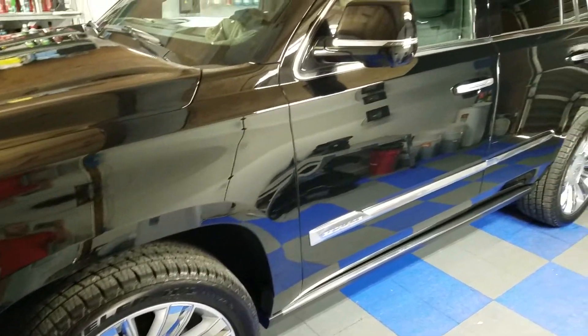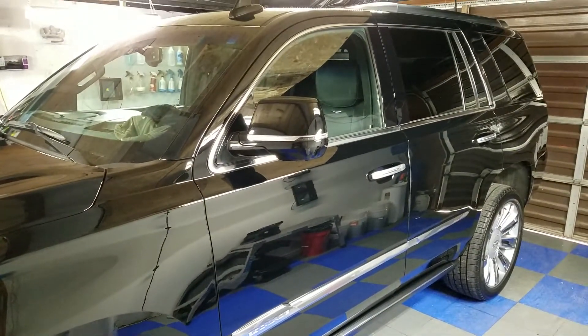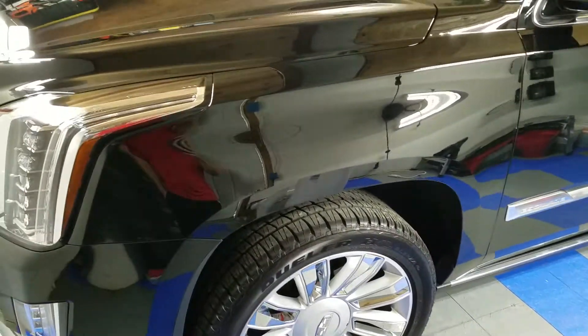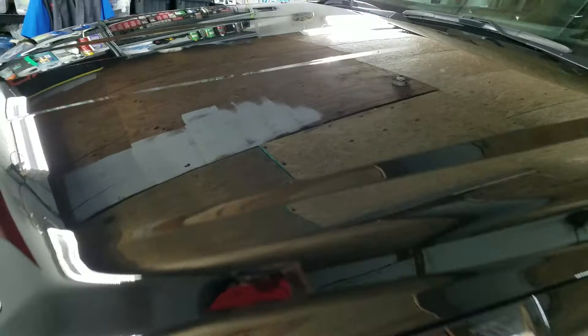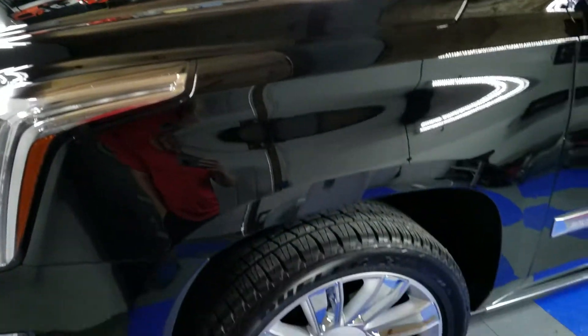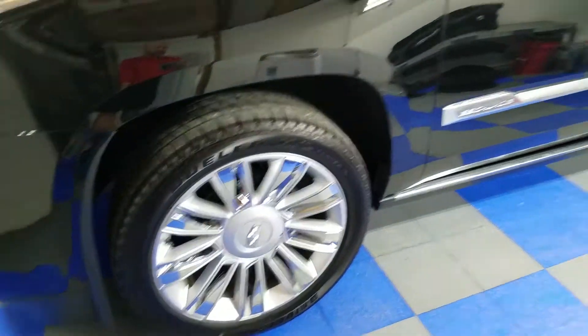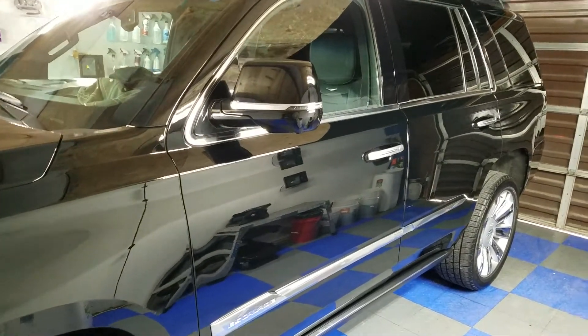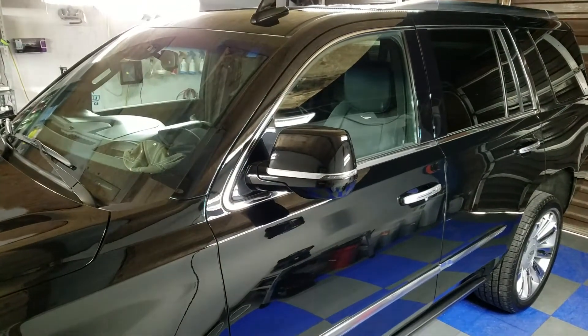Hello everyone, Mark here from Visual Pro Detailing. I've got a 2016 Escalade. We just did two full long days of paint correction, then applied the Crystal Serum Ultra with a nine-year guarantee to the Escalade on the paint and the wheels, and we also put a different coating on the trim because some of the trim was somewhat faded.